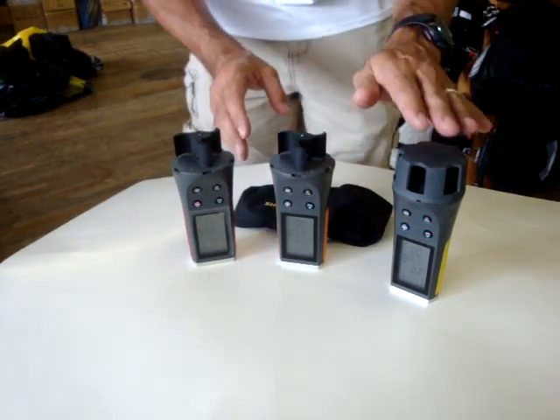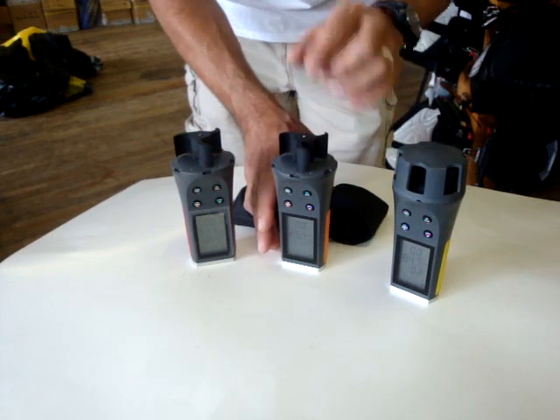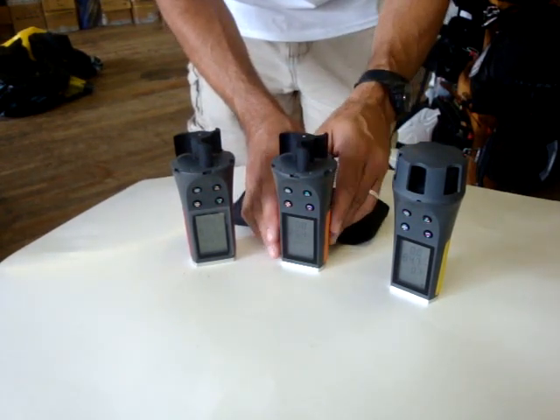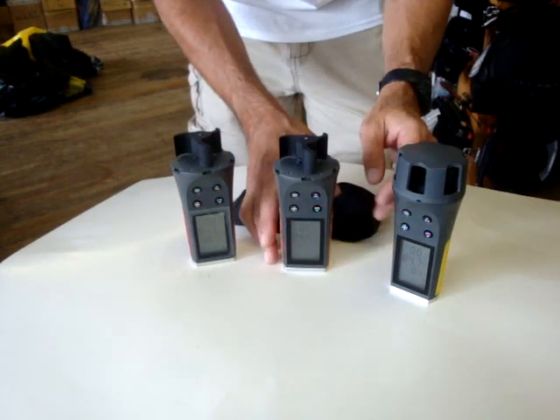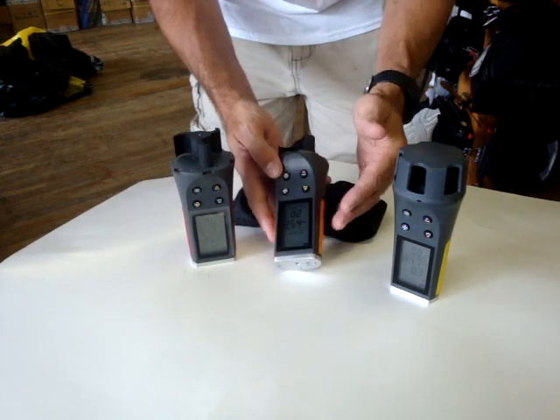Moving up to the Meteos, it has everything the Eole has but also adds temperature, temperature minimum, maximum, wind chill, and average temperature and wind chill, which you can read from three seconds to 24 hours. It has the same display, backlight, and everything else.